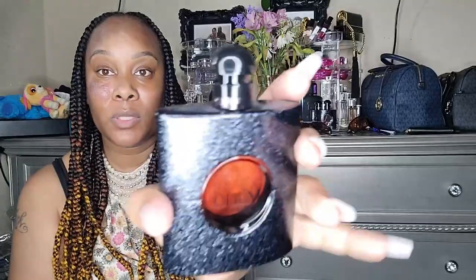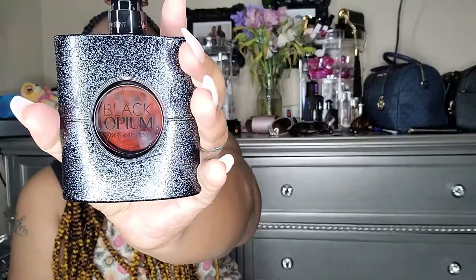The next one is a fave as well. I have three of these — I'll show you the bigger one first. This has pink pepper, orange blossom, jasmine, coffee, vanilla, patchouli, and cedarwood. The smaller one can range from $57 to $76 and this 3.4-ounce one was $124.